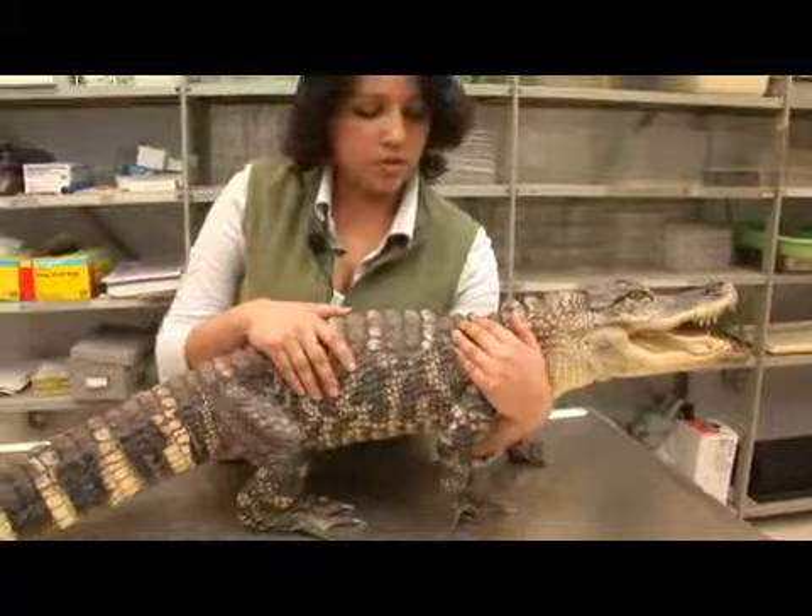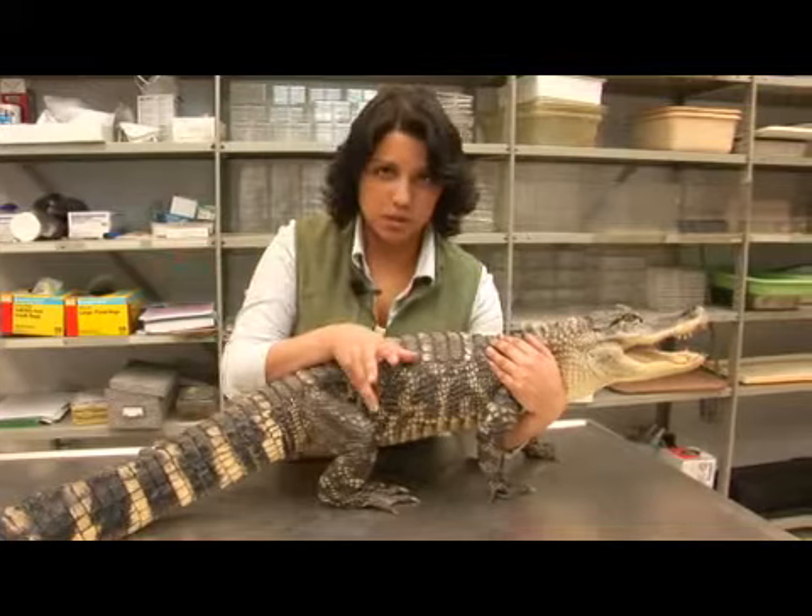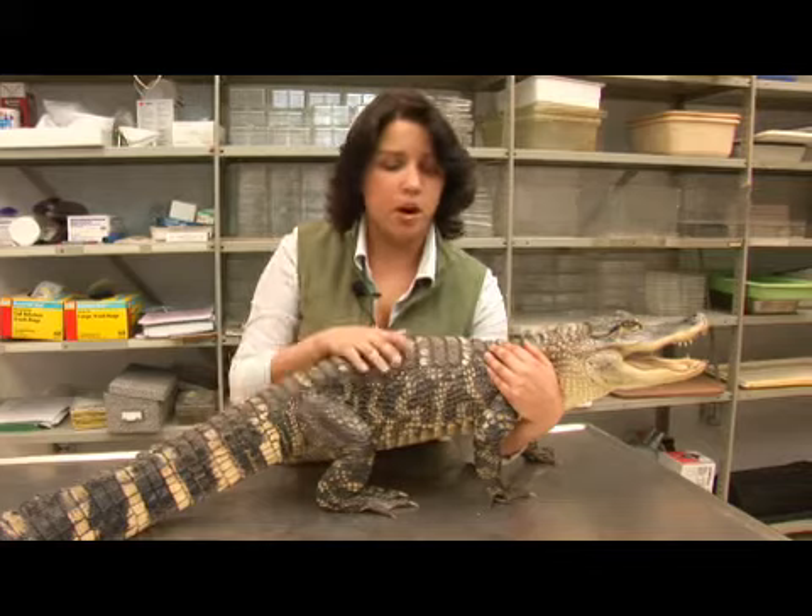The female can produce clutches of 20 to 50 eggs and they are sex-determined by temperature. Although in turtles females are usually produced at hotter temperatures and males at colder, in alligators both cold and hot temperatures produce females, and at moderate temperatures males are produced.